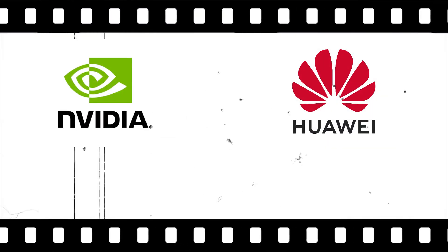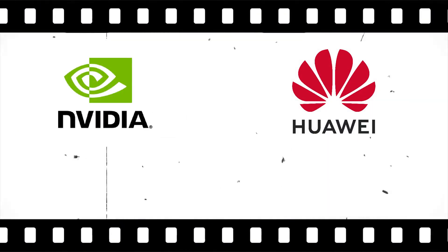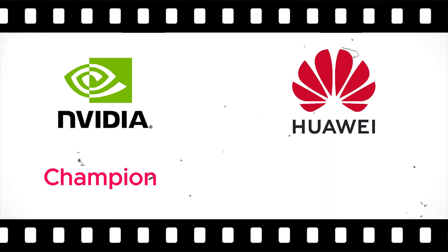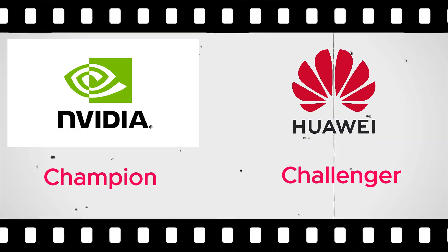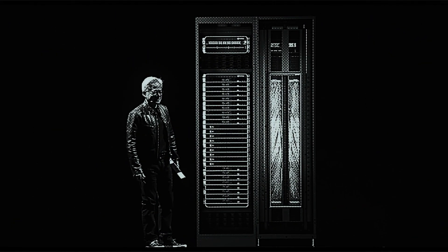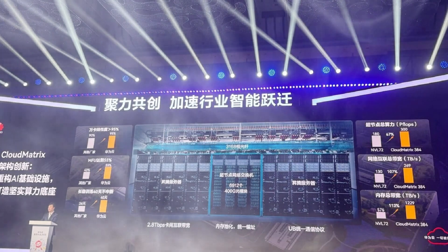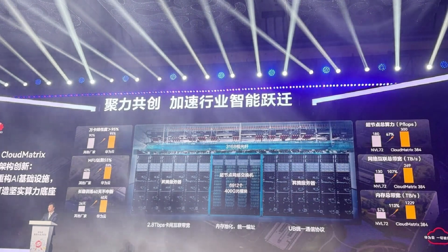Imagine you are looking at the two big players in the world of super powerful AI brains: NVIDIA and Huawei. NVIDIA, the established champion, and Huawei, the ambitious challenger. Both have come up with incredible pieces of kit designed to handle the massive computing demands of today's AI, especially those giant language models like ChatGPT or DeepSeek R1.